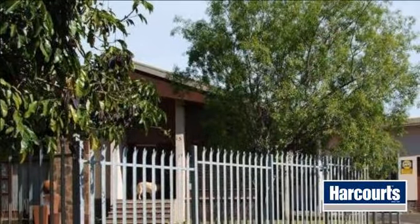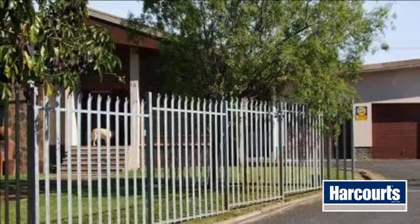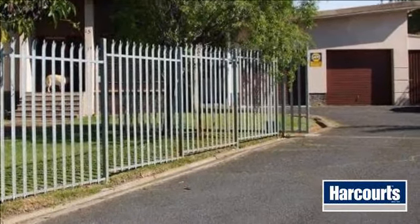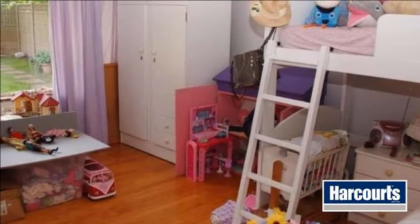The flatlet has its own entrance. This property is very quiet and within walking distance to shops and a church. For more information on this property or to arrange a viewing, please contact us.